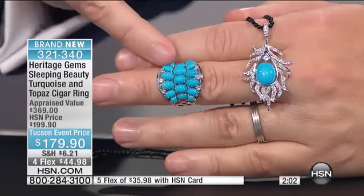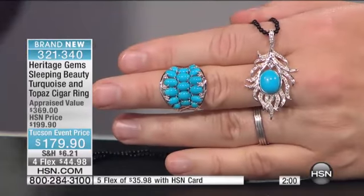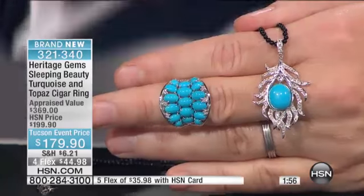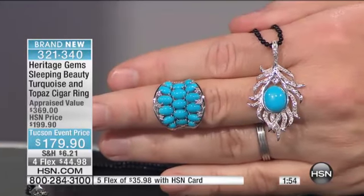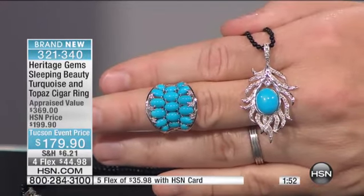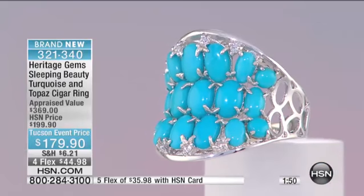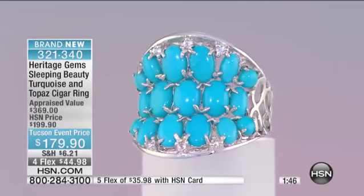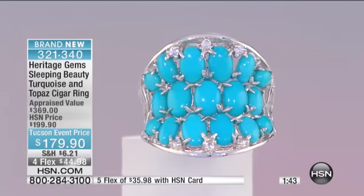This appraised at nearly $400. The style of this is very wearable. Please note how many individually hand-cut Sleeping Beauty turquoise stones are in there — every single one AAA premium grade quality. The color matching alone, Matthew, must be just out of this world. It's really difficult to do as well.